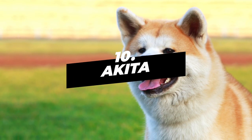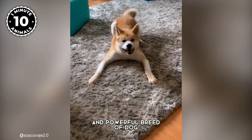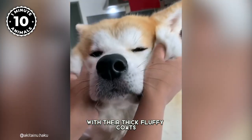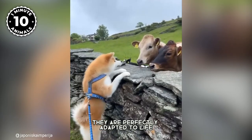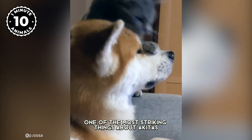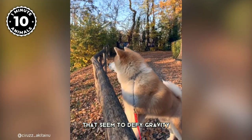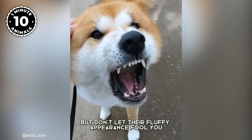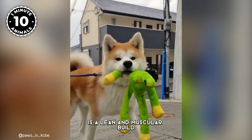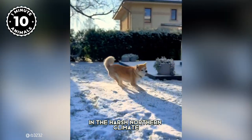Number 10: Akita. Akitas are a majestic and powerful breed of dog that hails from the northern regions of Japan. With their thick, fluffy coats and sturdy builds, they are perfectly adapted to life in the cold, snowy mountains. One of the most striking things about Akitas is their fluffy lion-like manes that seem to defy gravity.